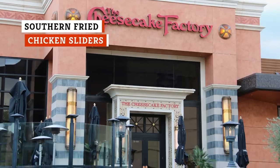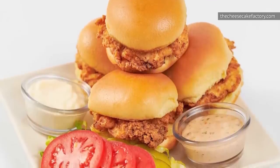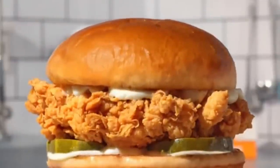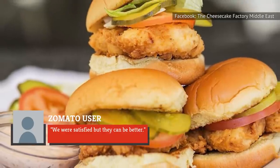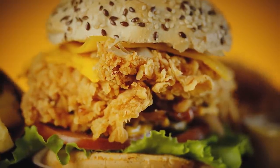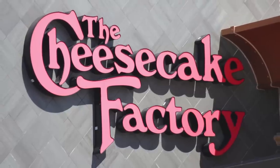Throughout the years, The Cheesecake Factory has featured a few dishes with crispy chicken, such as Korean fried chicken and crispy chicken costaletta. The southern fried chicken sliders are a popular appetizer for groups to share, but some people say the fried chicken falls flat. Not every restaurant can be successful when it comes to the chicken sandwich wars. One Zomato user described the overall dining experience as not bad, but not good — particularly, the fried chicken was deemed a not-so-good highlight of the meal. With so many menu items, the restaurant can't make every single cuisine perfectly, so maybe lower your expectations if you decide to order this appetizer.